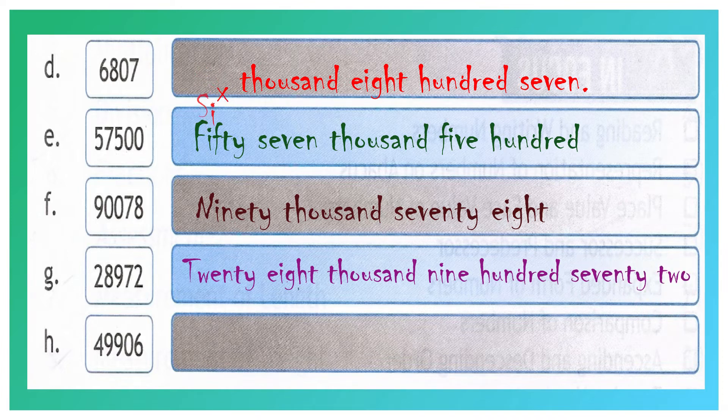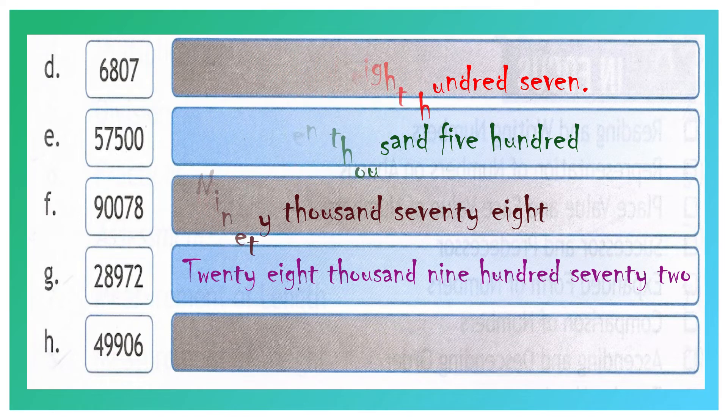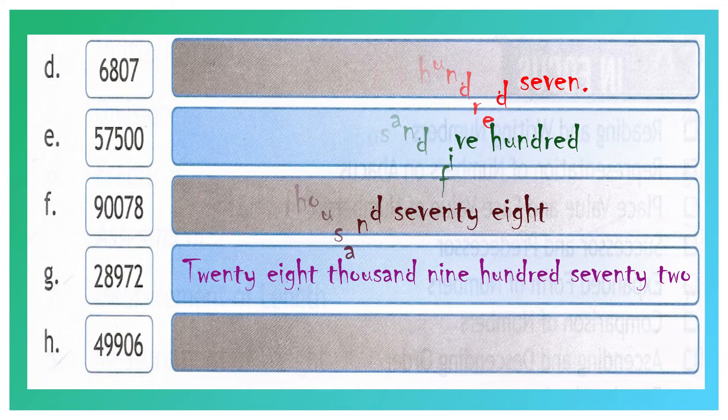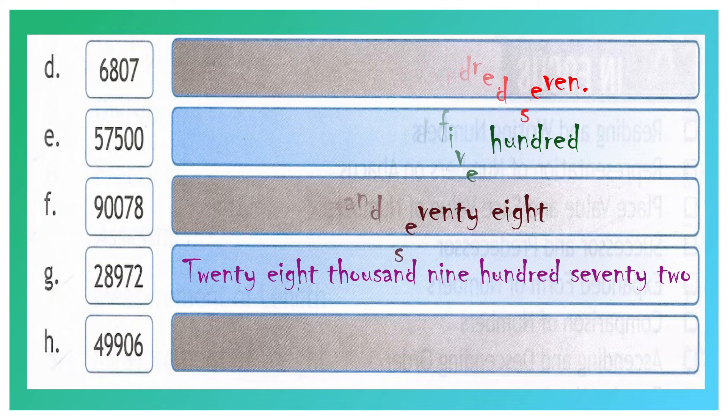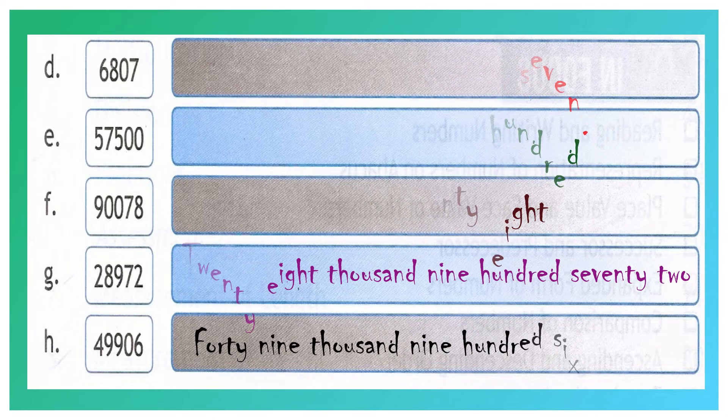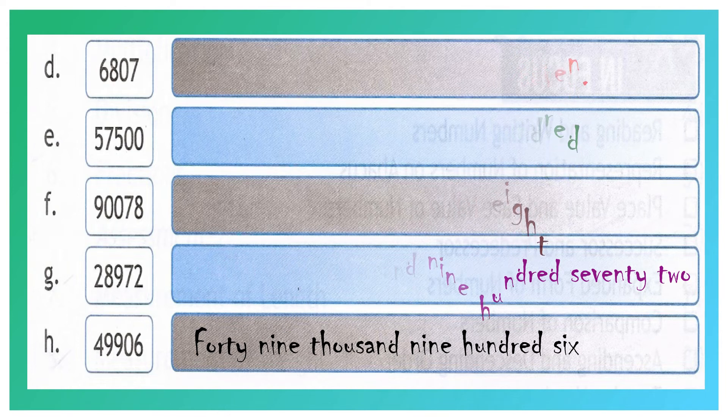Question number H: 4, 9, 9, 0, 6. 6 is in the 1's place value, 0 is in the 10's place value, 9 is in the 100's place value, another 9 is in the 1000's place value, and 4 is in the 10,000's place value. The first two digits we have to spell together — forty-nine thousand nine hundred and six.